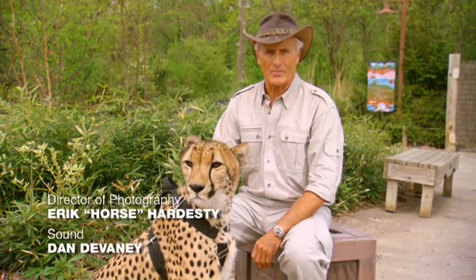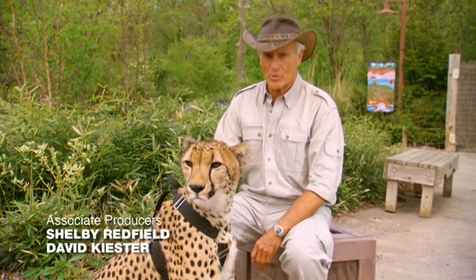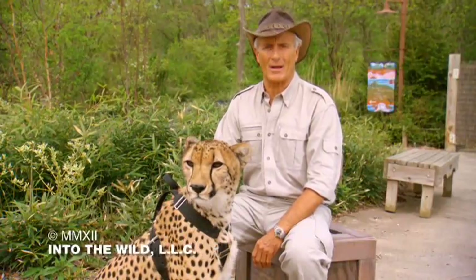Thanks for joining me on today's adventure. From the Columbus Zoo, I'm Jack Hanna. Hope you'll join me next time as we go into the wild.